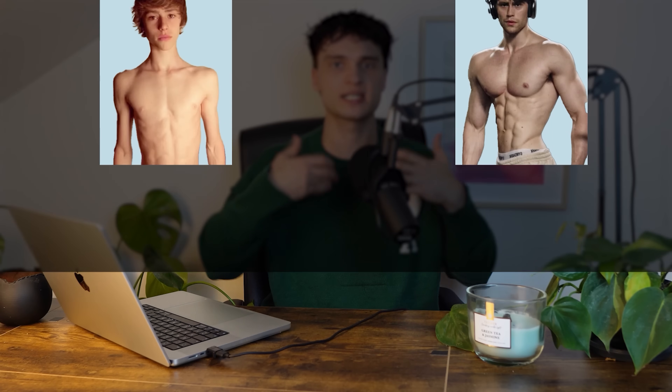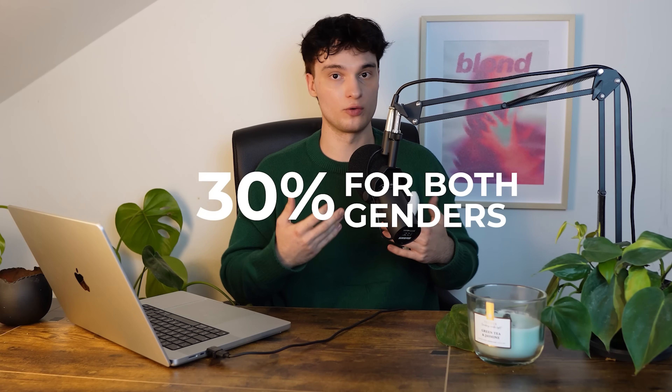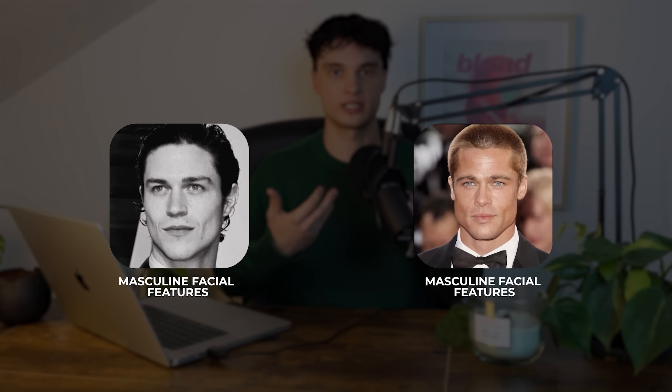Gym Maxing: the goal is to build a lean athletic body, which significantly increases perceived attractiveness. A study by Müller and colleagues showed that being athletic and lean increases attractiveness by over 30% for both genders. Lifting also boosts testosterone and growth hormone, both of which are linked to more defined and masculine facial features over time.